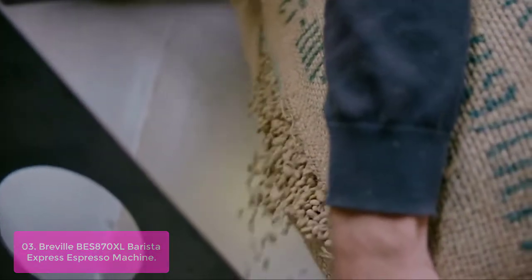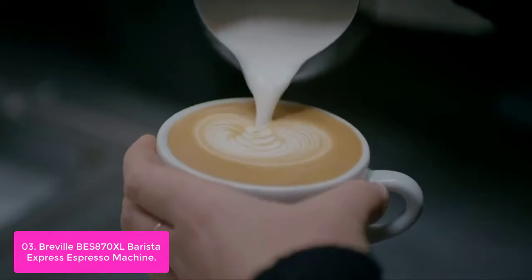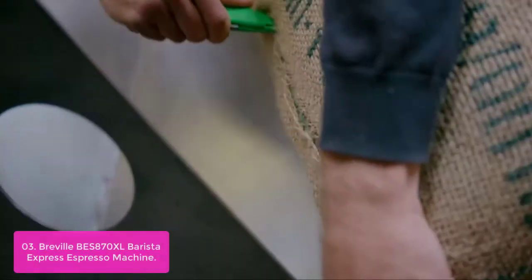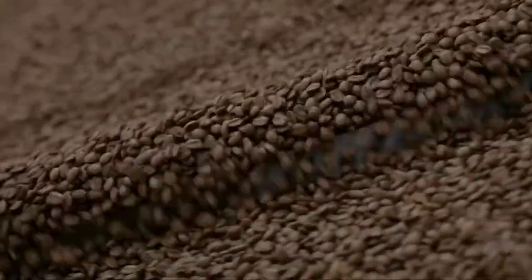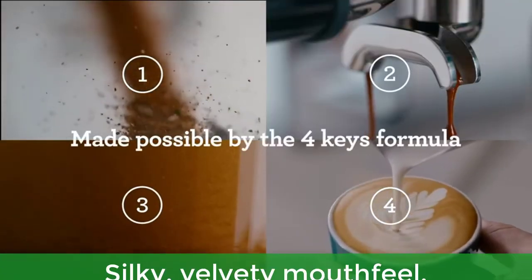List number three: the Breville BES870XL Barista Express Espresso Machine. From bean to espresso in under a minute — the Barista Express allows you to grind the beans right before extraction. Its interchangeable filters and a choice of automatic or manual operation ensure authentic cafe-style results in no time. The steam wand allows you to hand-texture micro-foam milk that enhances flavor and enables creation of latte art. Simple and intuitive, giving you control over grind size no matter what type of bean you're grinding.